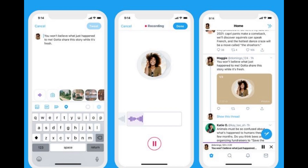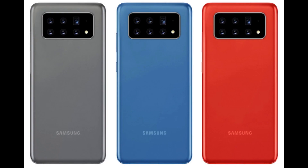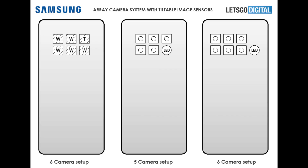Twitter has recently started testing audio tweets, and this is exclusively available just on iOS for now. You're able to post an audio tweet of up to two minutes and 20 seconds.